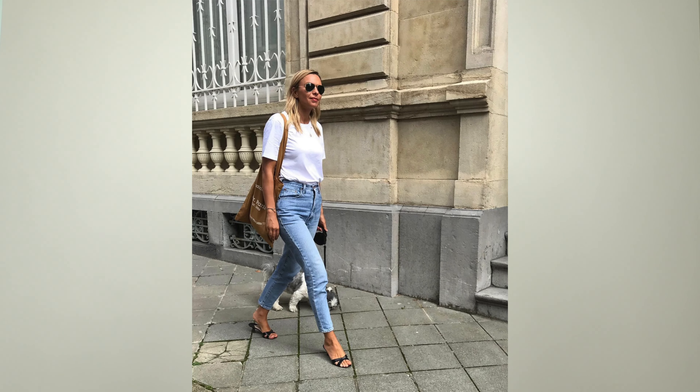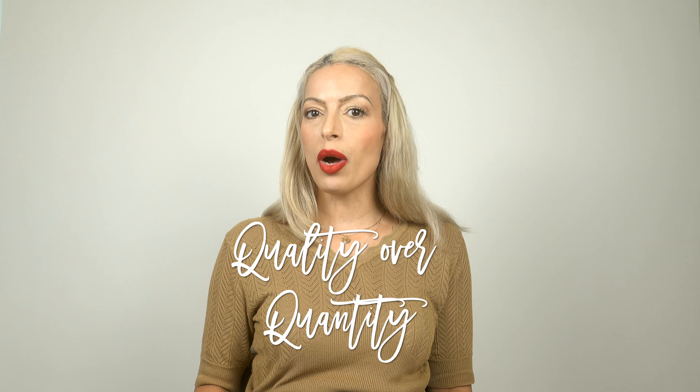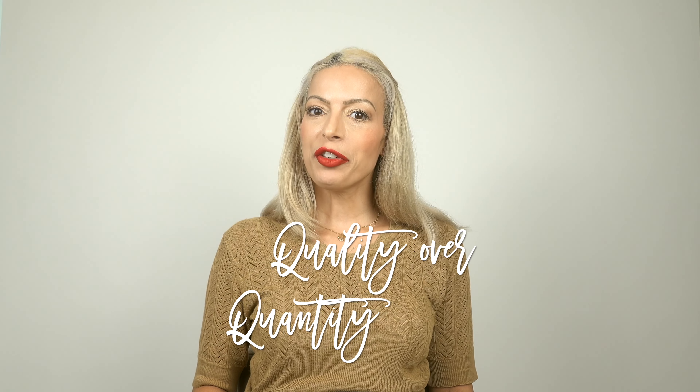A French girl builds her wardrobe up with lots of staples — usually a wardrobe of very neutral pieces. We're talking t-shirts, white button-down shirts, a structured blazer, straight-leg high-waisted jeans, and a structured handbag. A French girl also invests in quality over quantity.